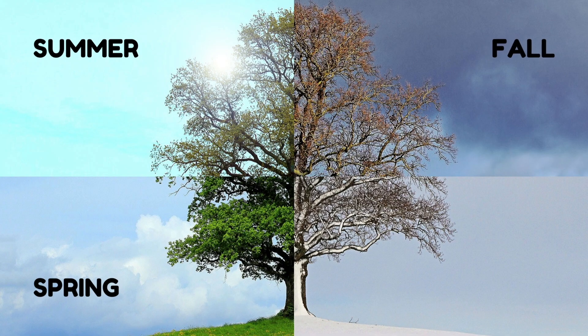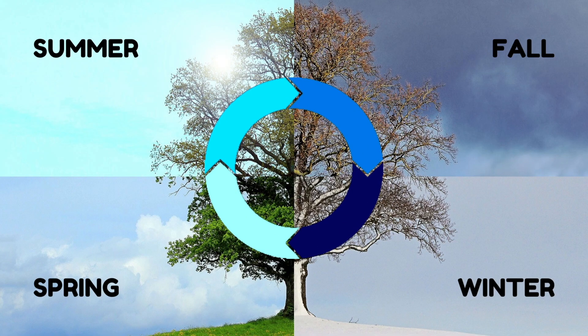Then the colors change and the leaves fall off in autumn, which we also call fall. The tree branches stay bare, or empty, in the winter, and then the whole cycle starts all over again when spring comes.